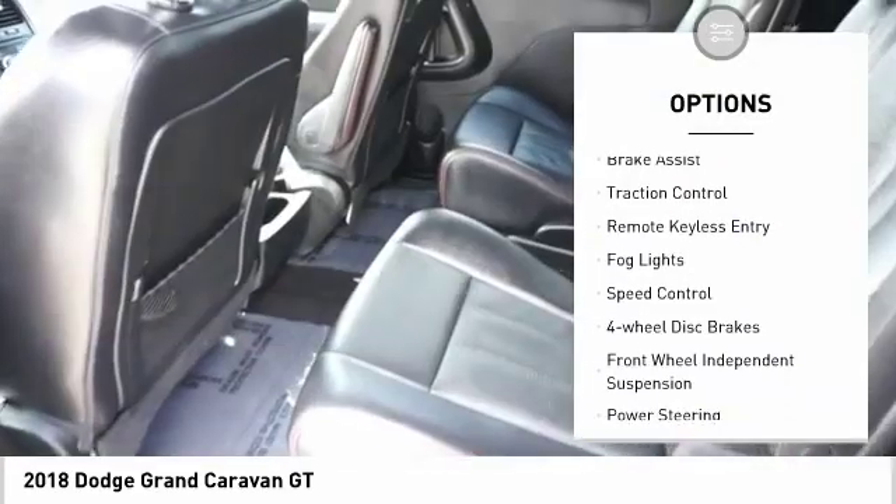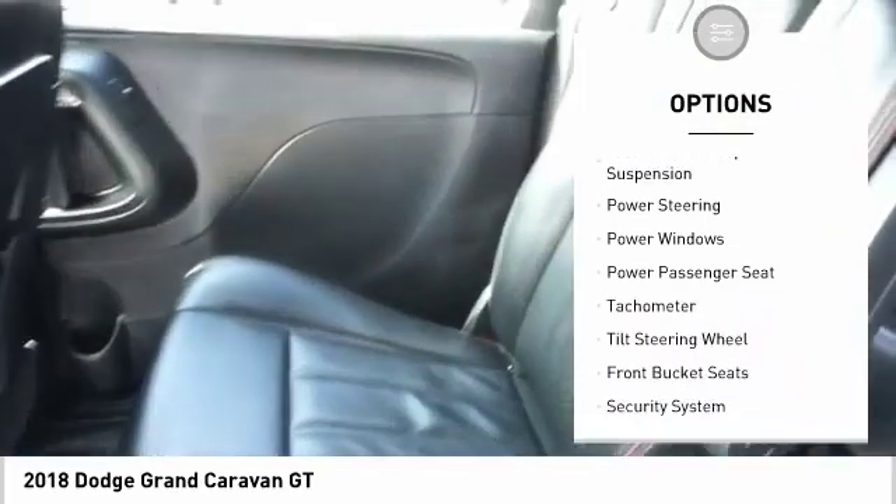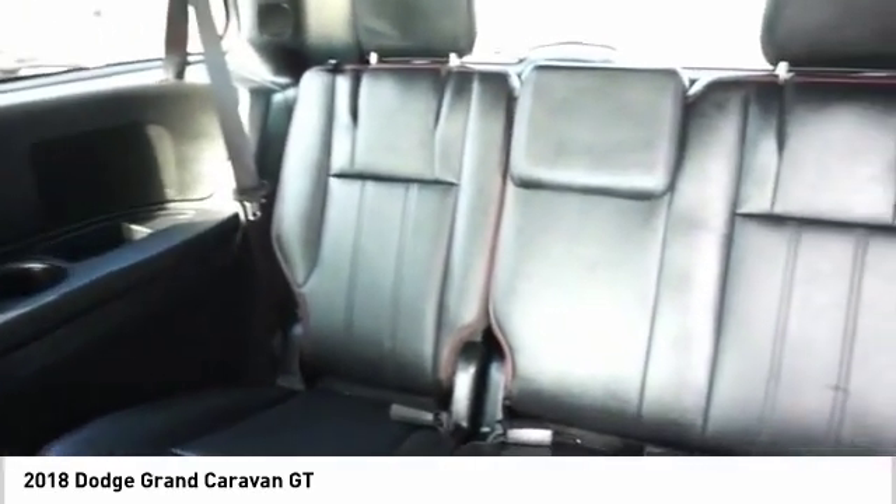alloy wheels, power lift gate, brake assist, traction control, remote keyless entry, fog lights, speed control, four-wheel disc brakes, front wheel independent suspension.